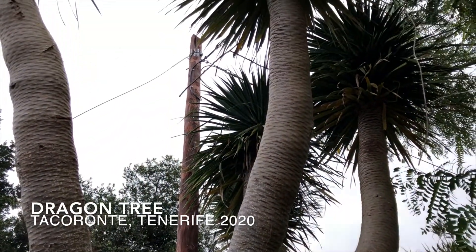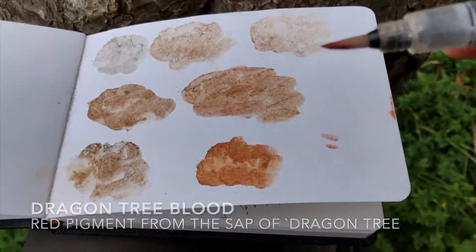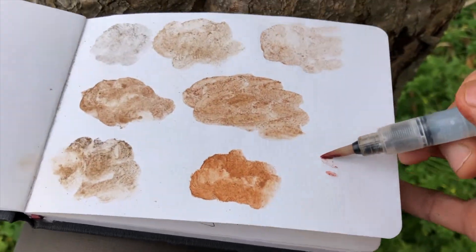Plants also are a great source for deriving pigments, and on Tenerife I collected dragon tree blood, which is a red pigment present in the sap of this tree.